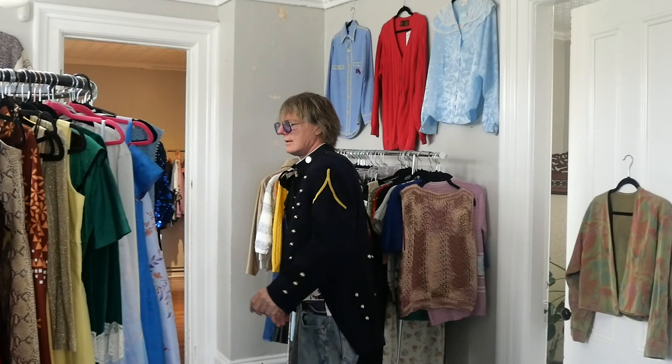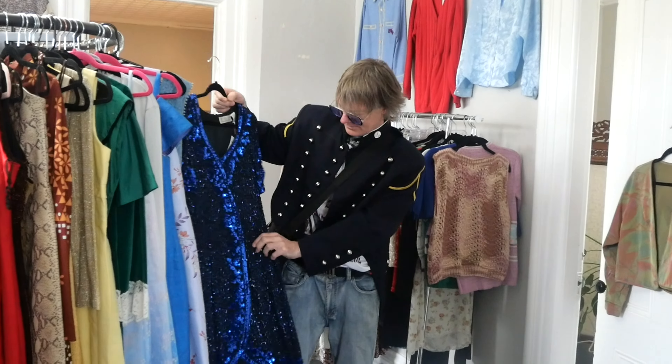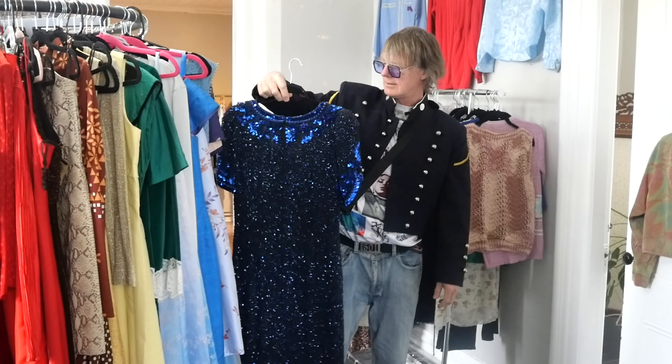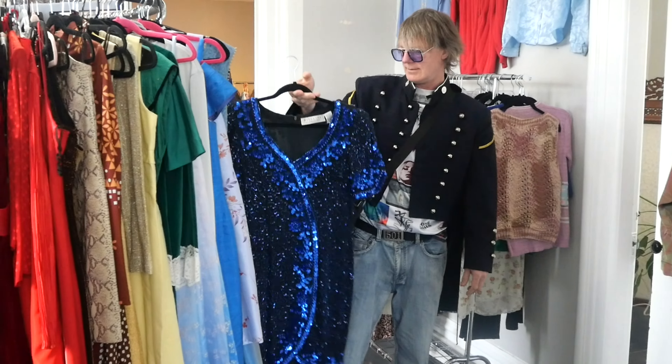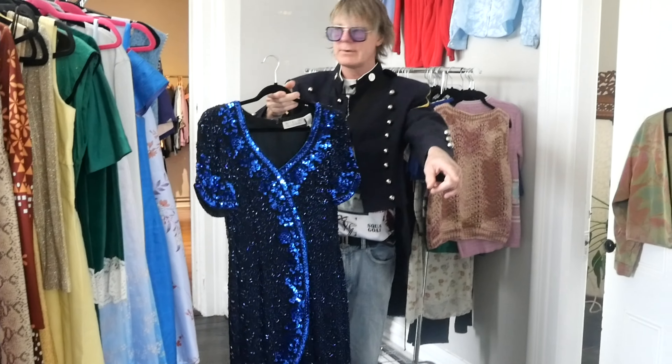What do you think of it? That's kind of up my alley. It's a little haven. I love it. Sparkles. Isn't that pretty? That's amazing. I love the color. Look at that one, Heather.